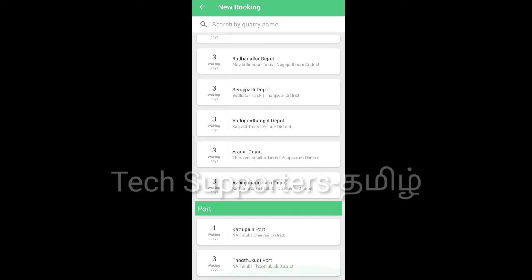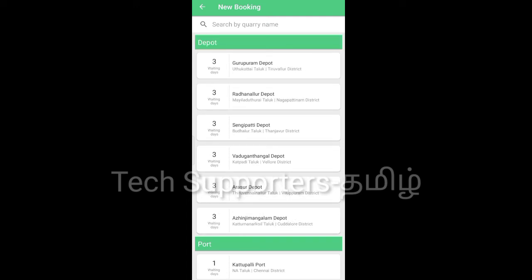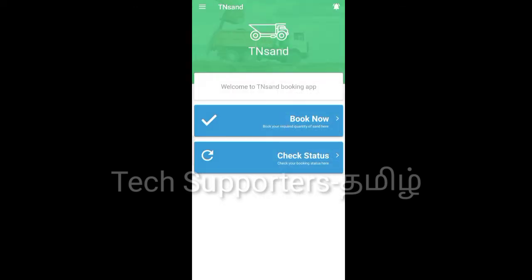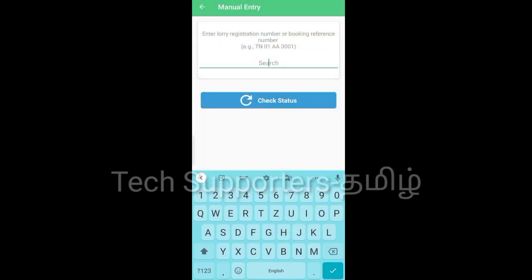This is the Port and Depot section. For the port, you can send a waiting date. You can also check your status and send your booking reference. You can type your state's name and check your status.